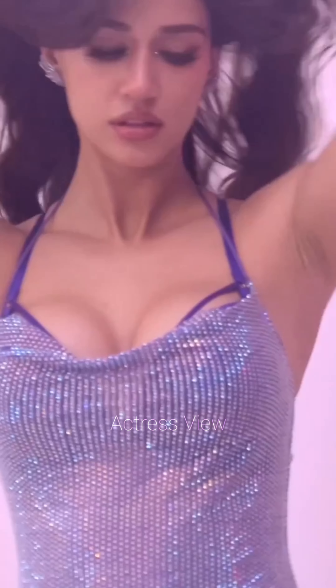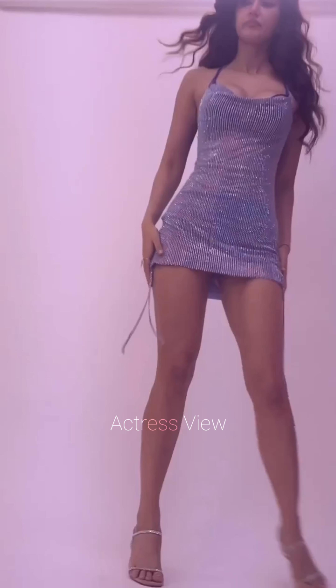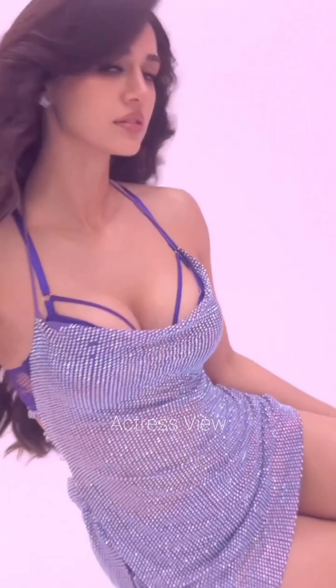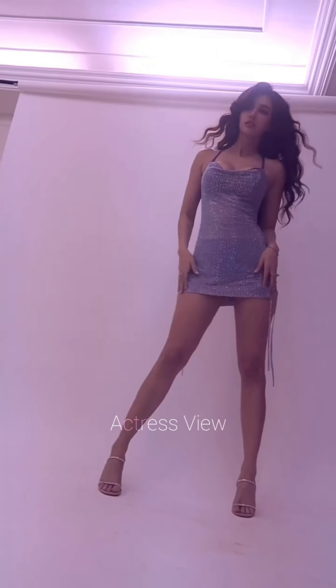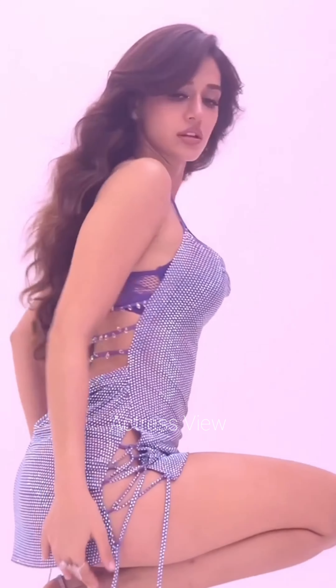Asymmetrical hemlines are another stylish choice for Disha. These mini dresses create a dynamic and interesting silhouette, adding a touch of modernity to her outfits. She pairs them with strappy heels or ankle boots, ensuring her footwear complements the unique cut of the dress.